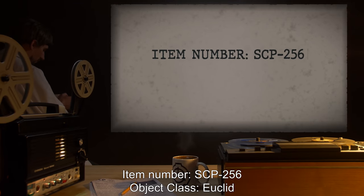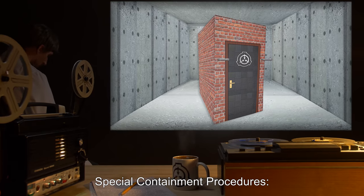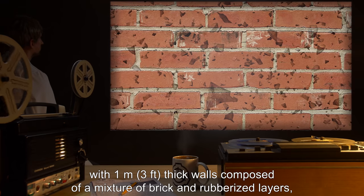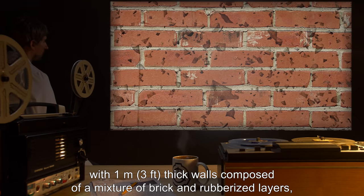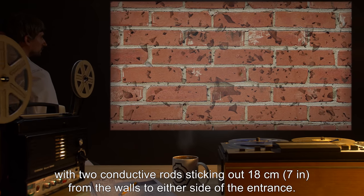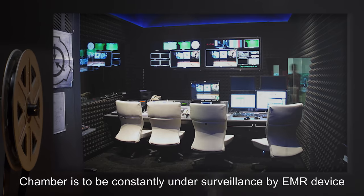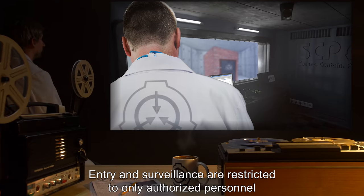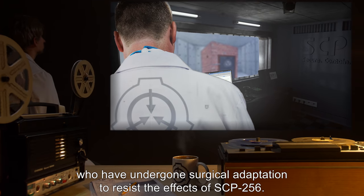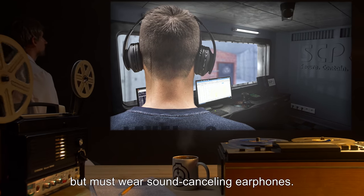Item number SCP-256. Object class: Euclid. Special containment procedures: SCP-256 is contained within a cubic chamber three meters or ten feet on a side, with one meter or three feet thick walls composed of a mixture of brick and rubberized layers, with two conductive rods sticking out 18 centimeters or seven inches from the walls to either side of the entrance. Entrance is restricted by a soundproof airlock. The chamber is to be constantly under surveillance by EMR device and video camera. Entry and surveillance are restricted to only authorized personnel who have undergone surgical adaptation to resist the effects of SCP-256. Personnel not on this list may enter if they are security clearance level three or above, but must wear sound-canceling earphones.